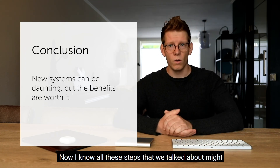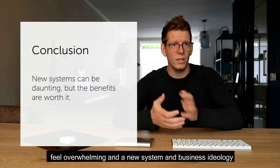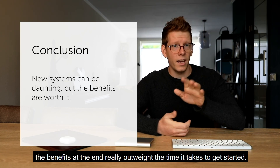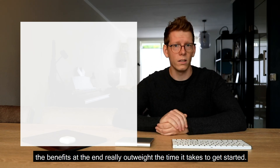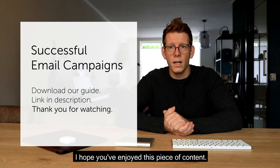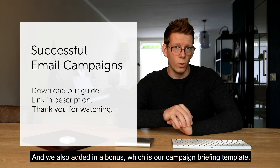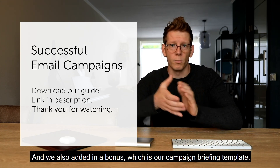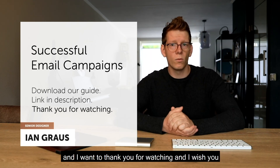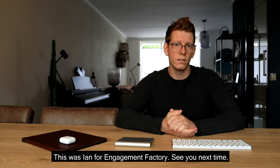I know all of these steps might feel overwhelming and a new system and business ideology can seem daunting at times, but keep in mind the benefits at the end really outweigh the time it takes to get started. That was it for me today — I hope you've enjoyed this content. Don't forget to download the guide which goes more in depth on everything discussed. We also added a bonus campaign briefing template to get everybody aligned. Click the link in the description below — thank you for watching, and good luck with your email campaigns. This was Ian for Engagement Factory.